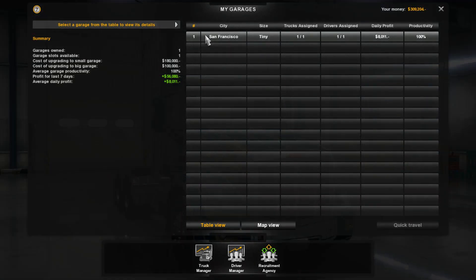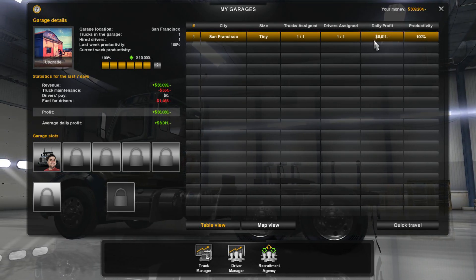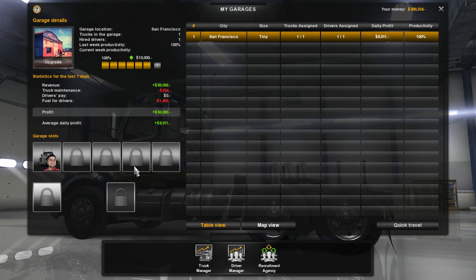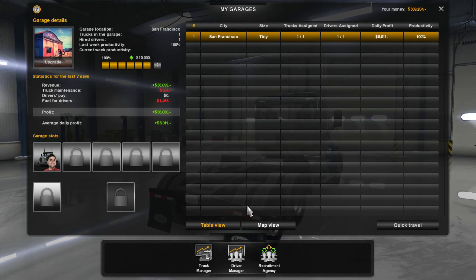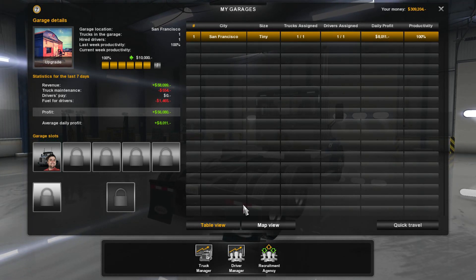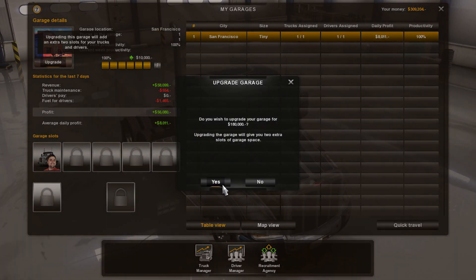Okay, company man, thanks. Garage manager — select the garage. We have our San Francisco tiny garage. Oh my gosh. All right, so we need to upgrade. We're going to be in a world of hurt here. Do not spend any more money than you don't need to.